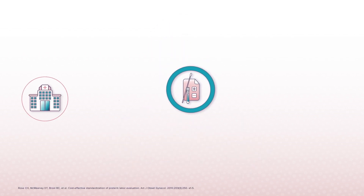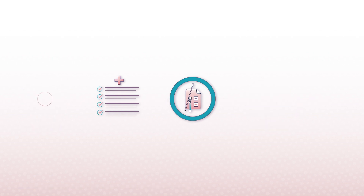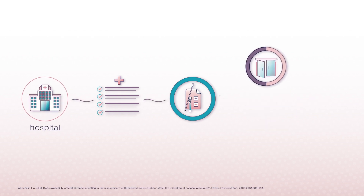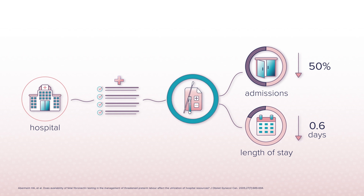For example, the Mayo Clinic reduced the rate of hospital admissions by 56% after incorporating FFN into their preterm labor triage protocol. Likewise, another hospital realized a 50% decrease in admissions for preterm labor with no difference in preterm births, plus a reduction in average length of stay from 5.2 days to just 0.6 days, after including FFN in their preterm labor evaluation protocol.